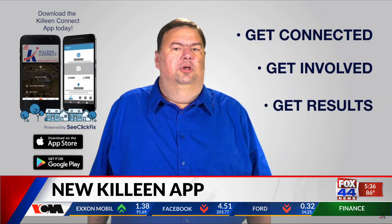People in Killeen have a new way to alert the city about problems. It's in the Killeen Connect app, and the city released a video to promote it. Get connected, get involved, and get results.